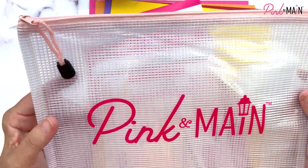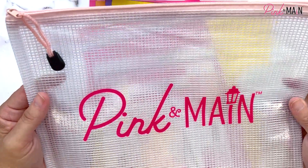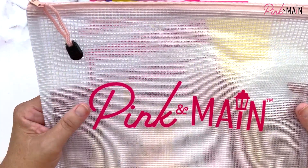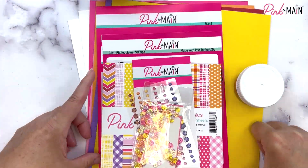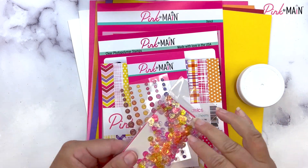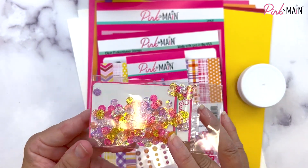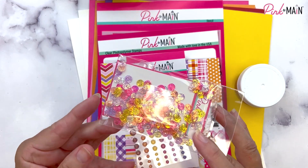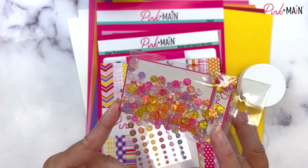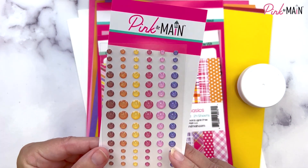The monthly subscription kit base price is $34.99, with an automatic shipping charge added when you pick your location. You're going to get a large mesh zippered project bag — great for storing your kit items or other supplies in your craft room. Look at these bold, cheerful colors in the kit! We'll start out by sharing our sequin mix — we've got beautiful little sequins with an embossing detail that match the kit perfectly.